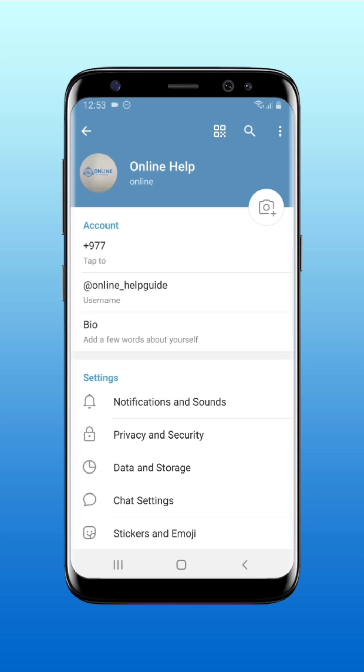There you go. These simple steps will show you how to change phone number on Telegram.